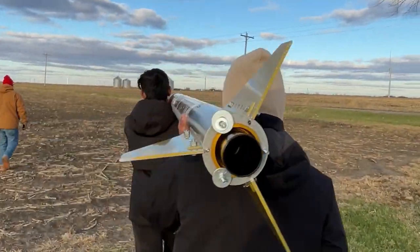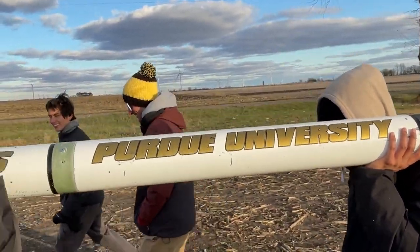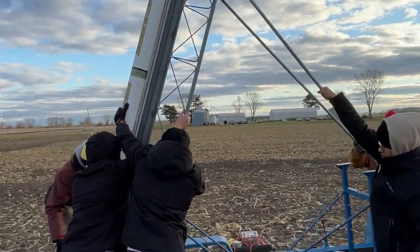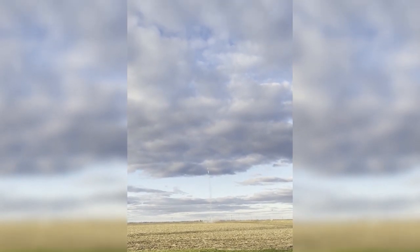So this year's first order of business was giving Icarus a second chance to fly. After the successful launch of Icarus, we shifted our focus to this year's rocket, Project Prometheus. We created a new design for Prometheus to allow seamless sub-assembly integration.